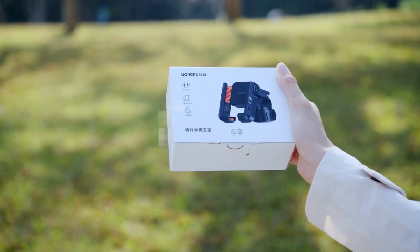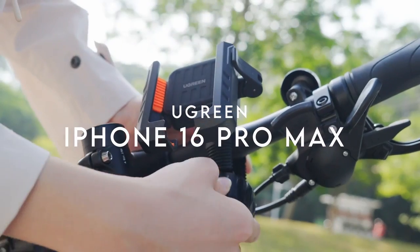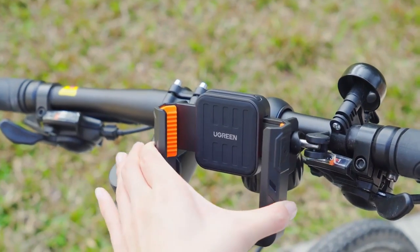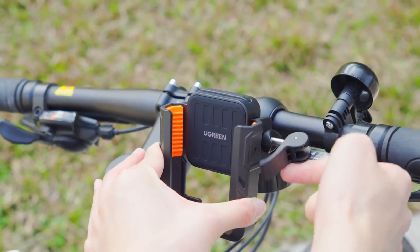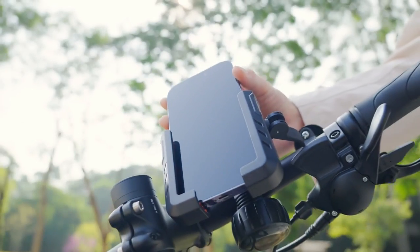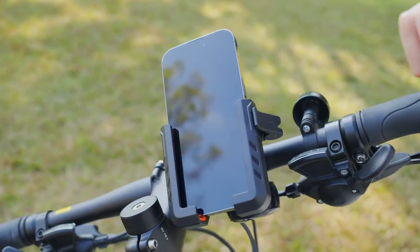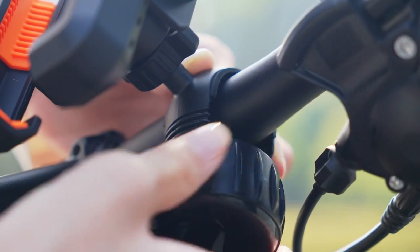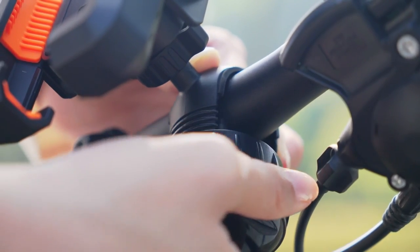On number one, Eugreen. Eugreen's bike phone holder is a game-changer for cyclists who want convenience and reliability on the go. The one-handed operation feature makes it super easy to pick up and place your phone — after a quick initial adjustment, just pop your phone in, lock it, and you're ready to ride.